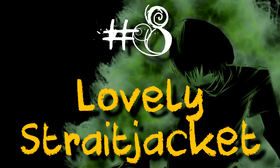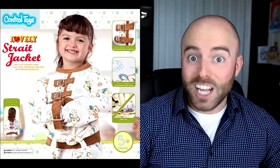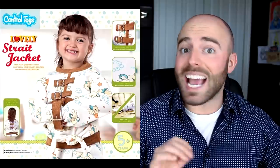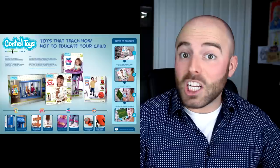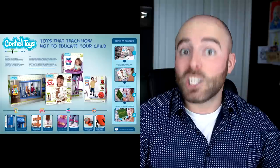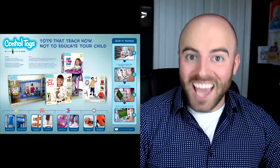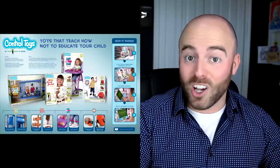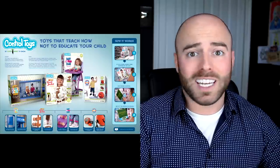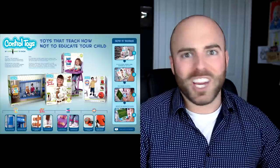Number eight is the Lovely Straitjacket. Kids have too much energy? Don't put them on Ritalin or with some psychologist — put them in a straitjacket. Control Toys, a Brazilian company, has created an entire line of these kind of toys. These include the Happy Heavy Ball, which is a straight-up ball and chain for the ankle, and the Baby Trap Chair. The unisex design of this jacket means you can strap up your little boy or girl, and it offers to keep your children's hands away from your home's beautiful and expensive decorations. I would have also added: and promises to keep your children in therapy for years to come. Padded walls not included.